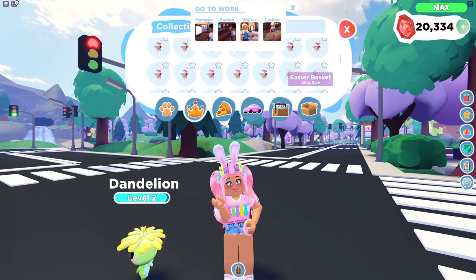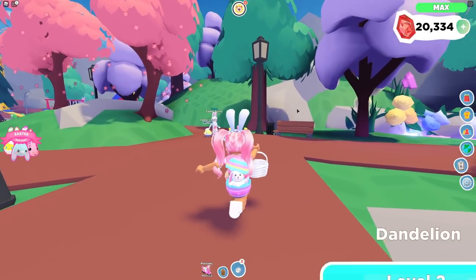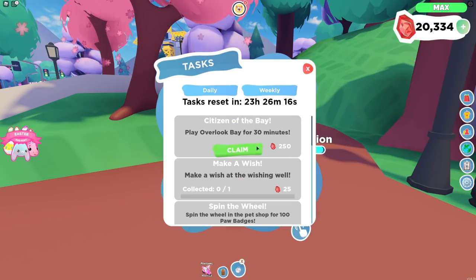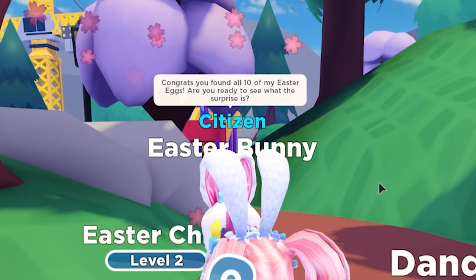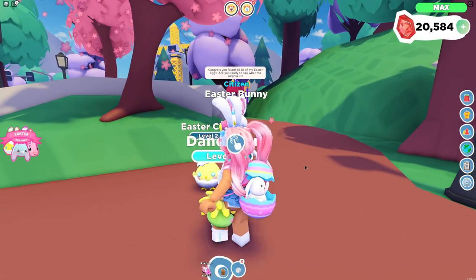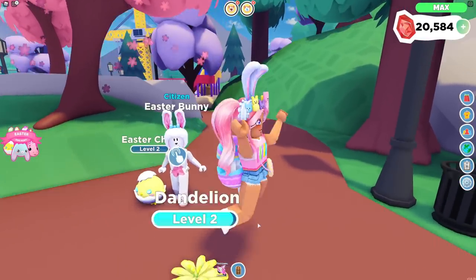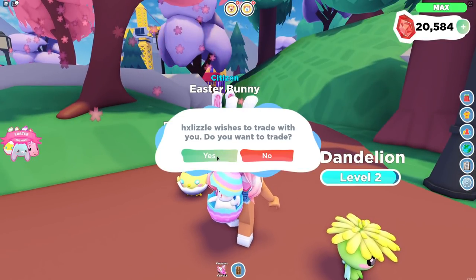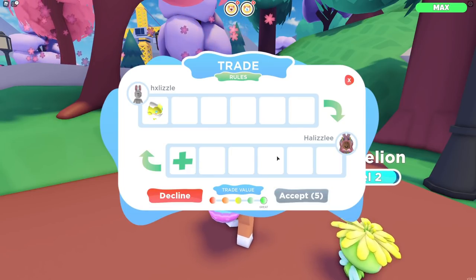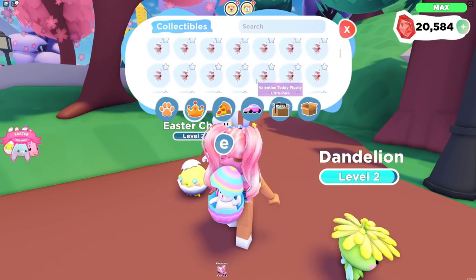Let me take my Easter basket out filled with Easter eggs. Sorry work, I'm not coming in today — I literally never go to work nowadays! Hi Easter Bunny, hello! So I found all 10 of your Easter eggs and I'm not going to lie, they were really hard to find. Congrats, you found all 10! Are you ready to see what the surprise is? Yes, I've been thinking about it all day and night! Here is your surprise — an Easter Chick! No way!